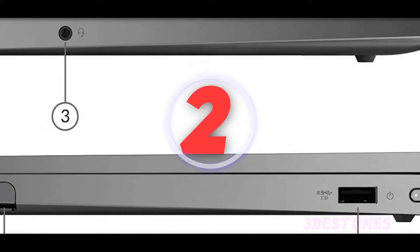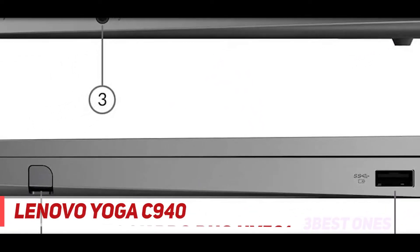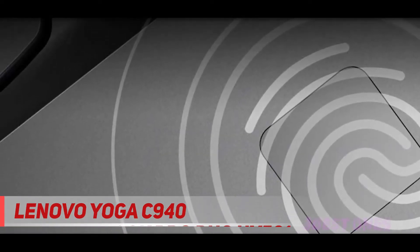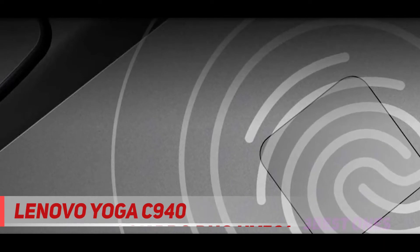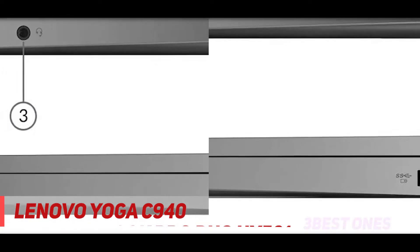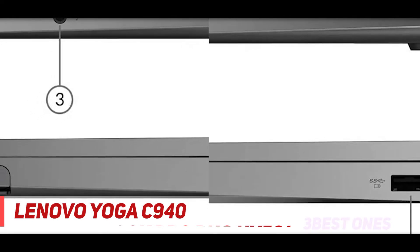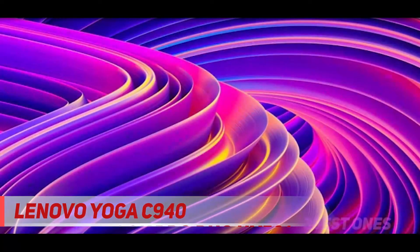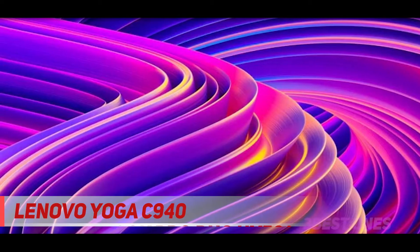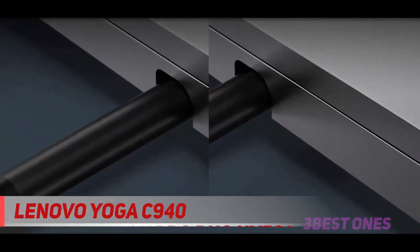Coming in at number 2, the Lenovo Yoga C940. Several of our contenders also feature touch screens, so there's no shortage of options when picking a laptop specifically for photo editing. The Lenovo Yoga is easily the best overall touch display machine with a wide range of features. This model is a hybrid machine built with Windows Ink in mind. If you use a stylus for editing often, this is a great option. Even if you don't care about a stylus, you still get very high-end specs with the Yoga.